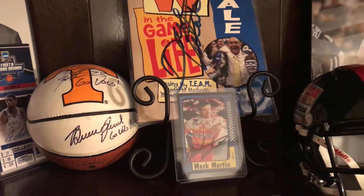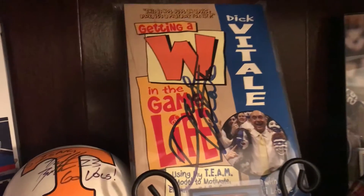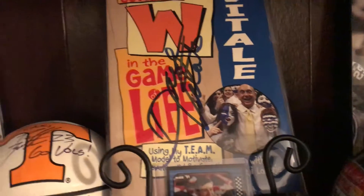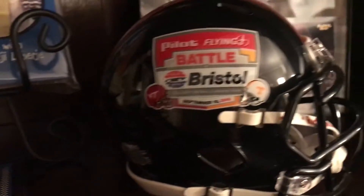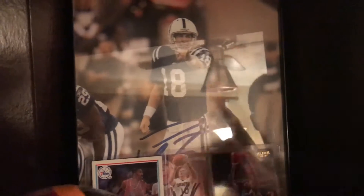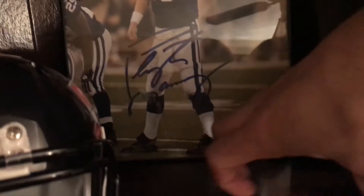This is a Dick Vitale signed book — I bought that at the auction as well — came with an 8x10 of Dick Vitale, and then there's another TTM. This is a football helmet that I bought at the Battle of Bristol. Moving on — you will see one goat and three other basketball cards. The goat is Peyton Manning, actually signed by Peyton Manning, and these cards are all TTMs you've probably seen before: Hershey Hawkins and Mr. Mike Beebe.